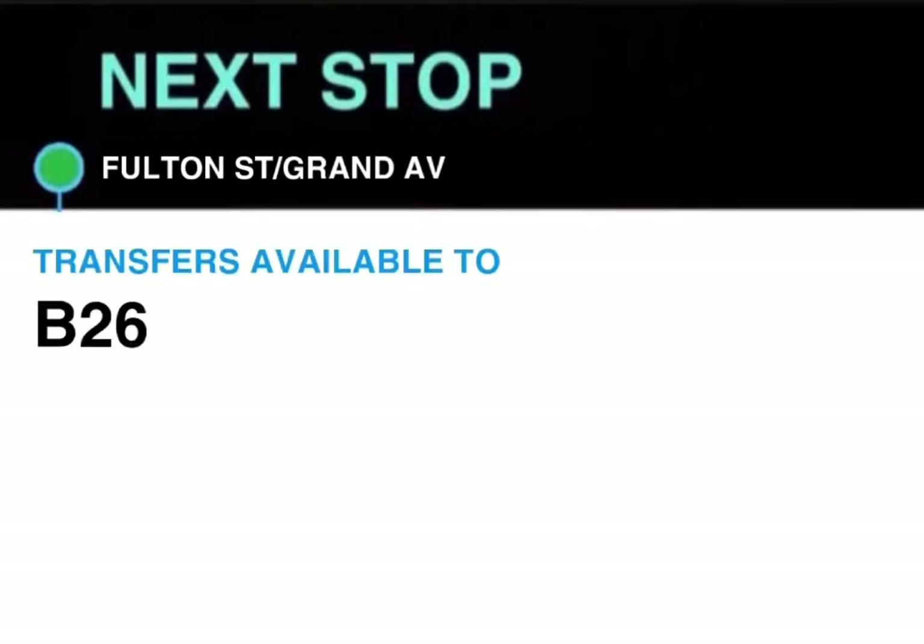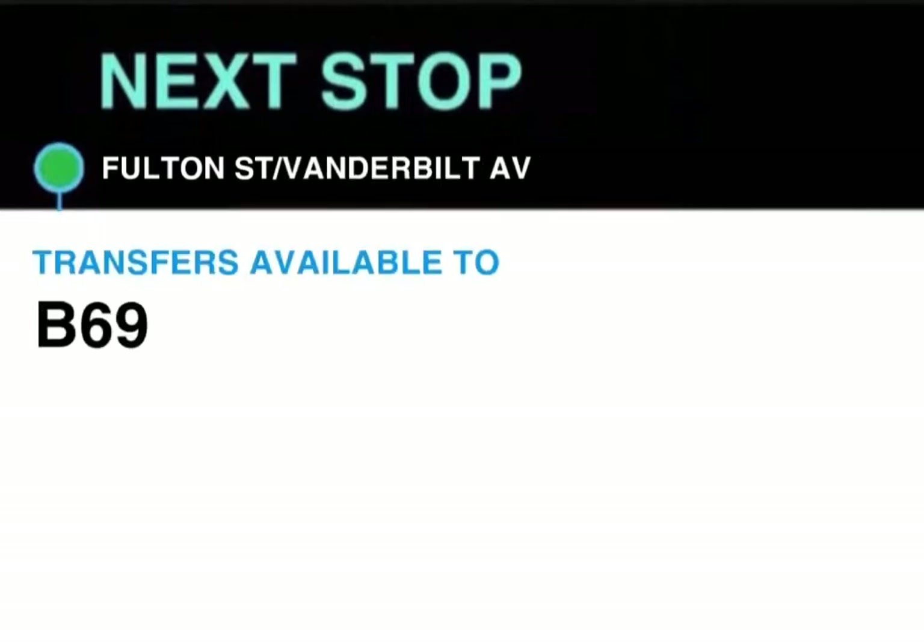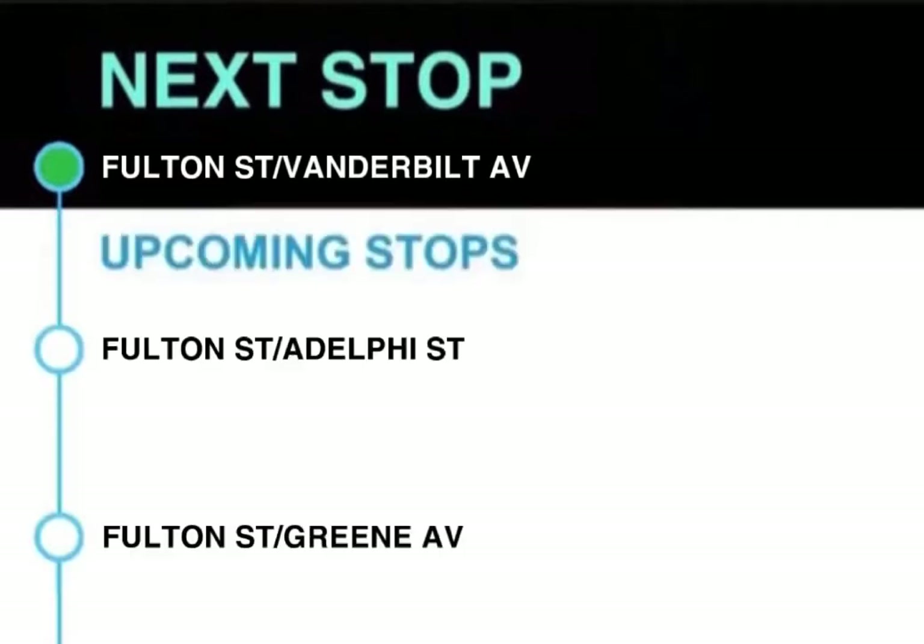Next stop, Fulton Street and Grand Avenue. Transfer available to B26. This stop is Fulton Street and Grand Avenue. Next stop, Fulton Street and Washington Avenue. This stop is Fulton Street and Washington Avenue. Next stop, Fulton Street and Vanderbilt Avenue. Transfer available to B69. This stop is Fulton Street and Vanderbilt Avenue.